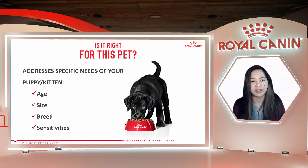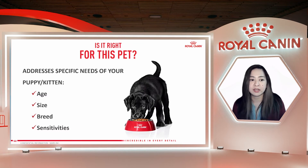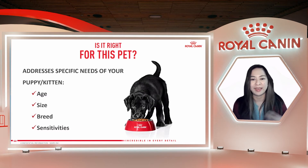The last question is: is it right for this pet? Is it completely adapted to fulfill your puppy or kitten's needs? A food can be safe, it can be nutritious, but still not be the best choice for your puppy or kitten. The right food should address their specific needs — for example, their age, their size, their breed, and also their sensitivities, because some breeds are sensitive to certain things while others are not. This will help them maintain ongoing health throughout their lives, up to maturity, up to aging and their senior years.